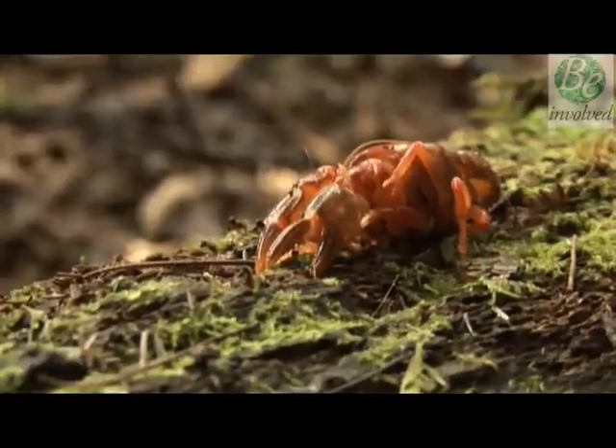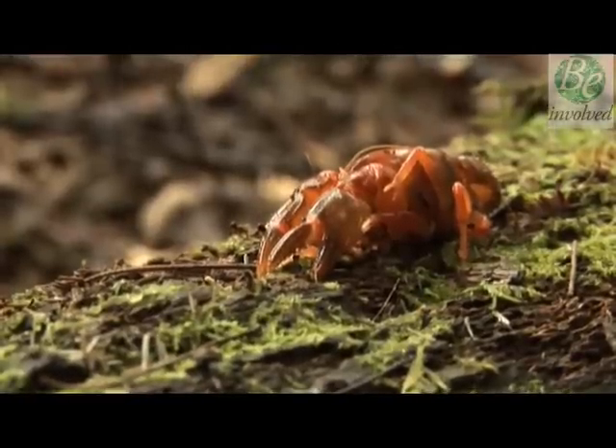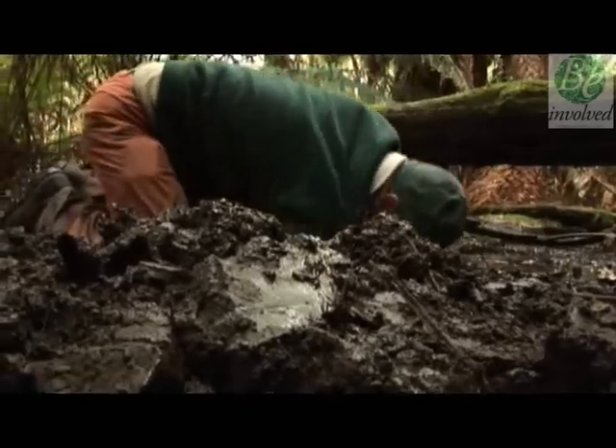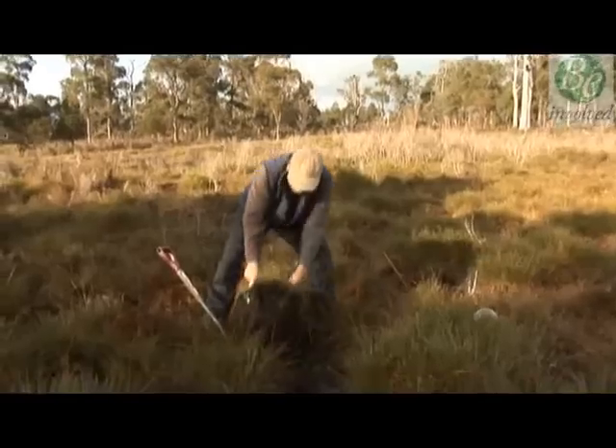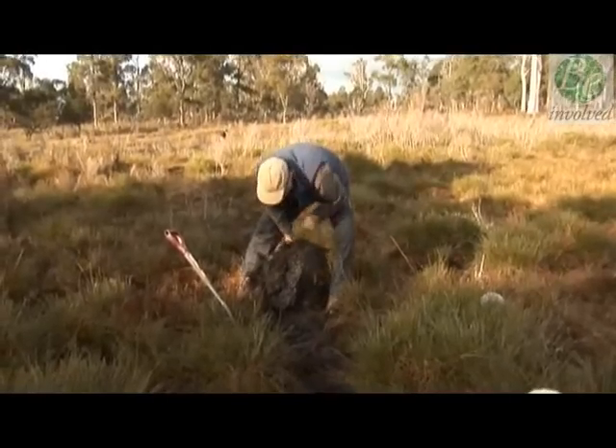This crayfish gets its name because it is only found in a tiny area around Scottsdale in Tasmania's northeast. Alistair and Neil are employed to check if there are any in areas being considered for development. Its habitat is found in these valleys where the sedgy grasslands occur, which are attractive to be converted into grazing land and pasture.